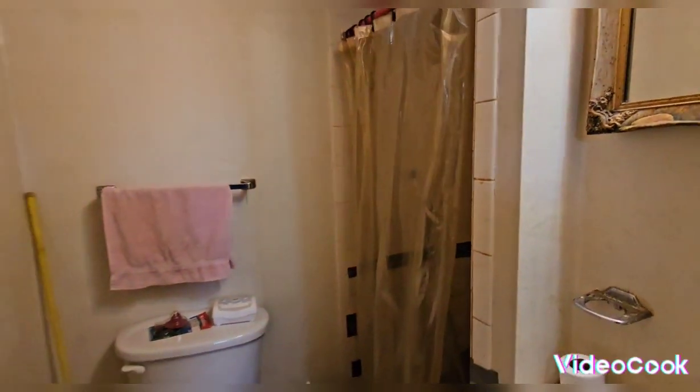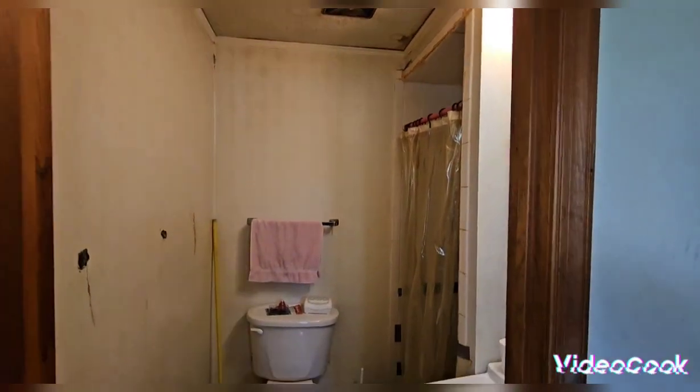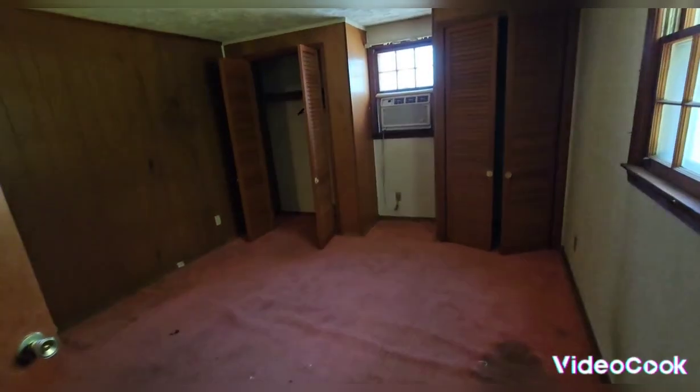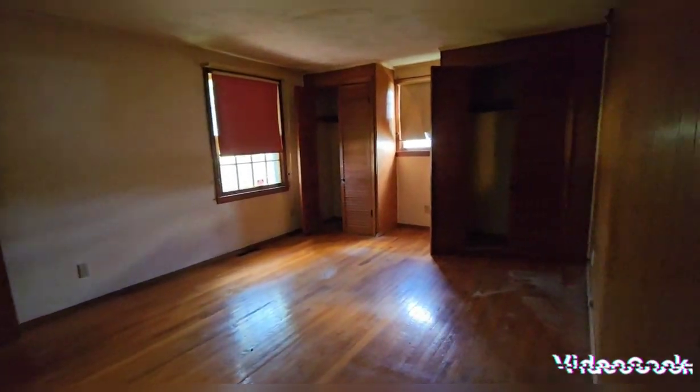This seems like the master bedroom. It includes a full bathroom with a walk-in shower. This room has three closets. Then we go to this other bedroom — good size bedroom.